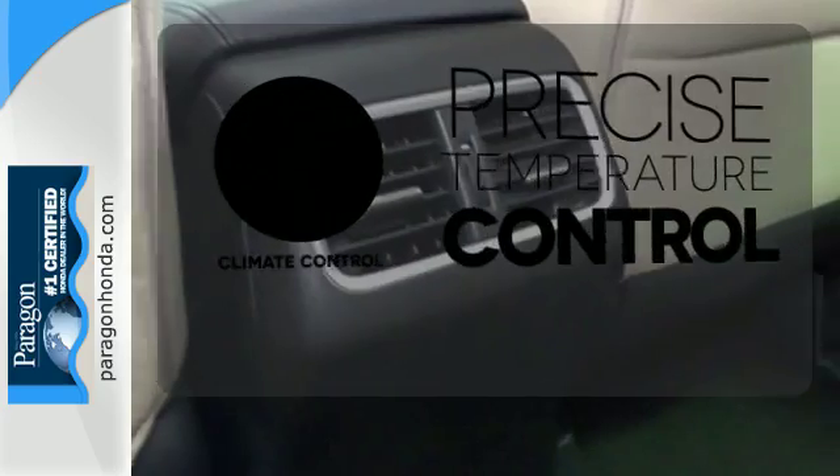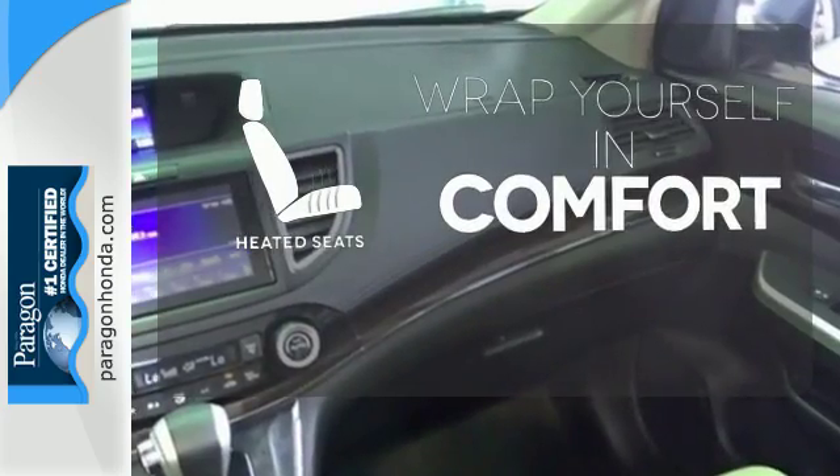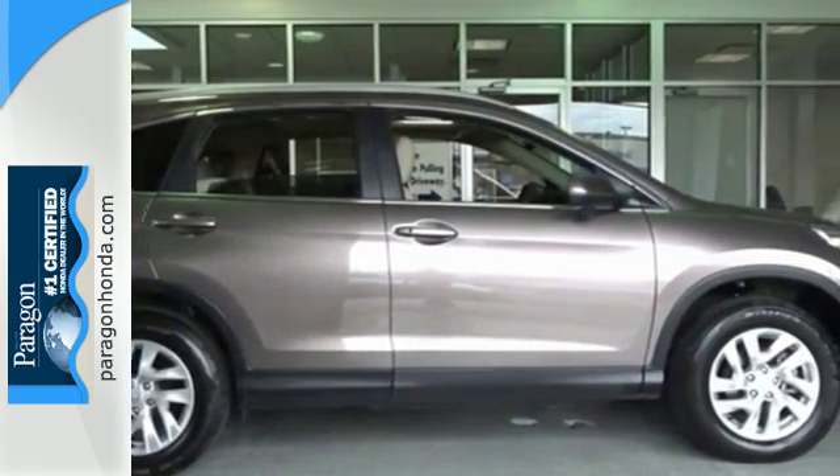Select the perfect temperature with the climate control. Ward off the chills with the heated seats. Empowering you to take on what comes next, this CR-V is ready for a test drive.